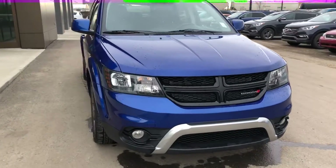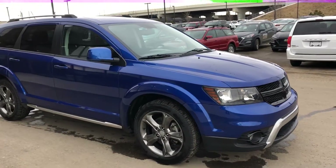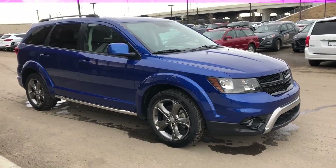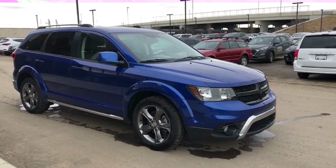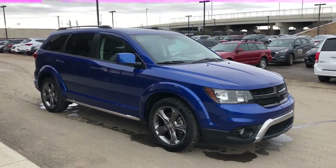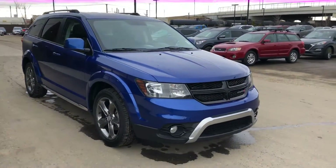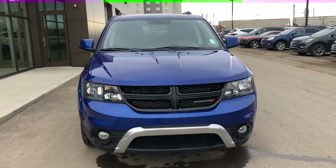So Sheldon, that is the 2015 Dodge Journey Crossroads. I hope you enjoyed the video — if there's anything I missed please let me know and I will touch on it for you. I'm very happy that you inquired with us and I'll be sure to get you all the information you need to make this a quick and easy process. If you have any questions give me a call at 780-902-6136, or reach me at the dealership at 780-371-3700. Hope to meet you soon — have a great day!